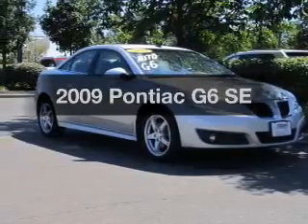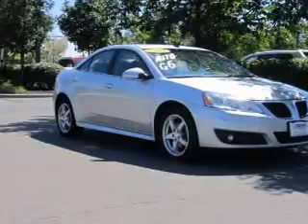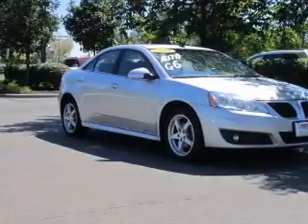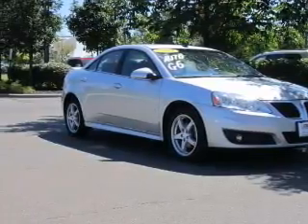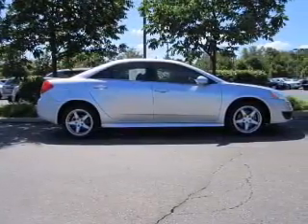Introducing the 2009 Pontiac G6 — everything you need under one roof with this great vehicle. With a reliable six-cylinder engine that responds smoothly to its automatic transmission, you will appreciate the safety feature of anti-lock brakes.